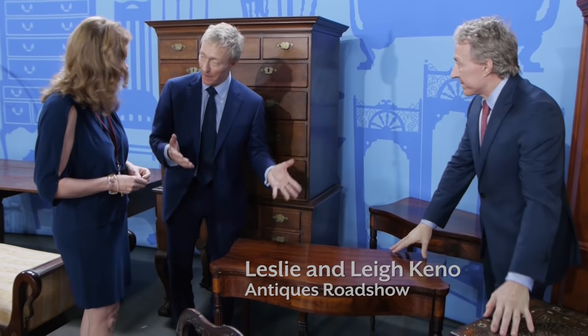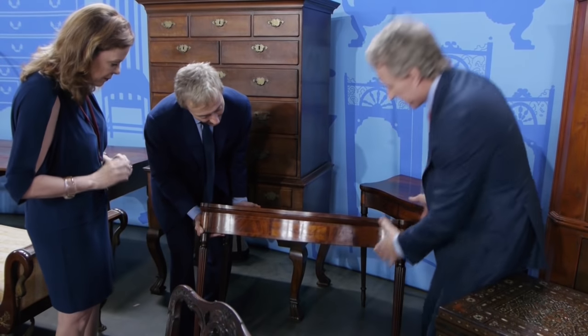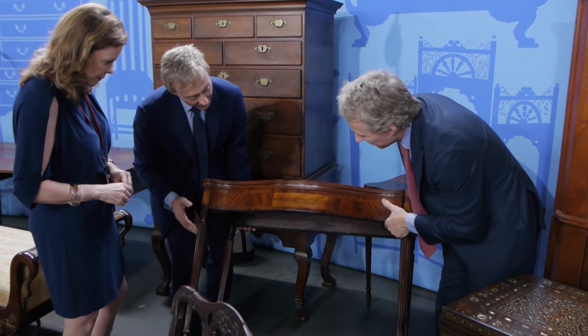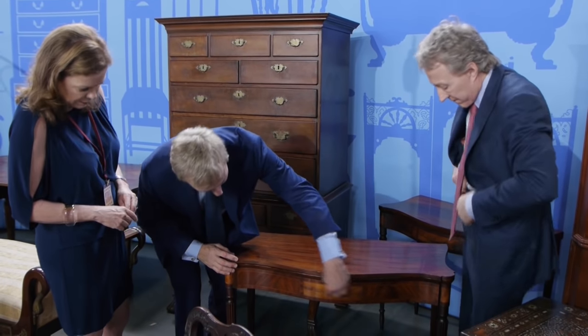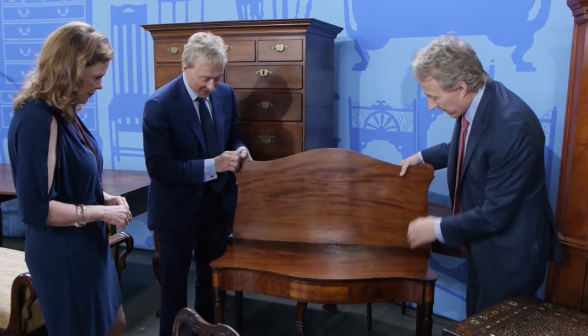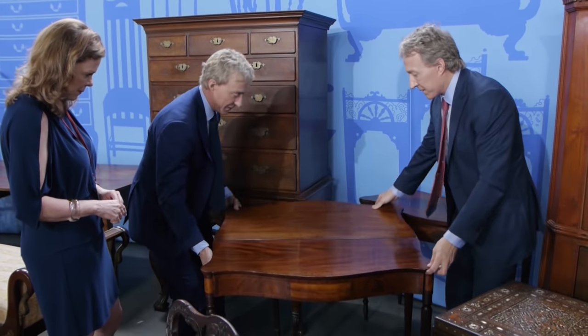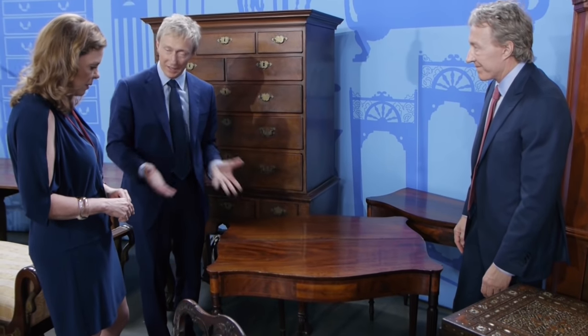Sure. These are two of our favorites that came in. It's amazing to actually pair these. This is one of the most desirable forms — a federal games table with flame birch panels. Look at that beautiful wood. These tops flip and the leg swings out and they become a playing surface. Play cards. Very elegant.